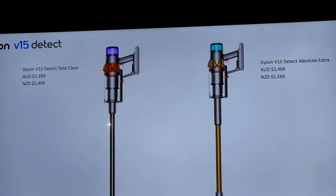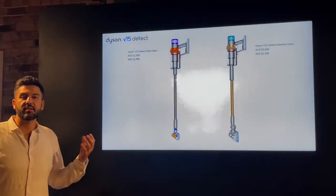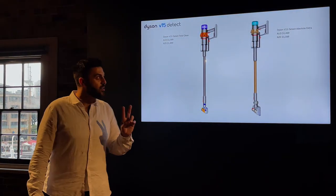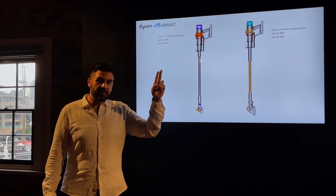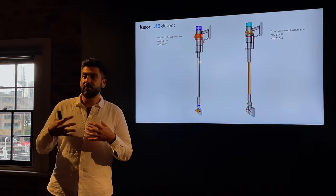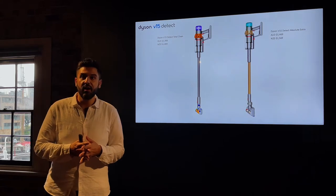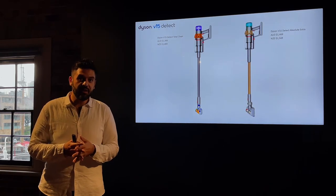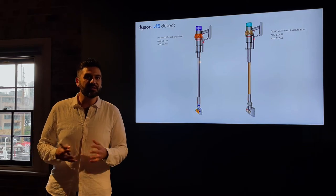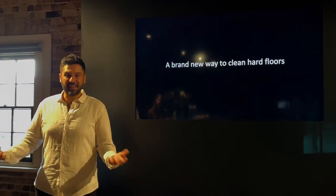We're actually launching two variants of the Dyson V15 Detect in Australia. The first, available across all retailer channels, is the V15 Detect Total Clean, using all the core technology we just shared. There will also be an exclusive direct version — the Dyson V15 Detect Absolute Extra — with two key differences: first, it uses a green HEPA media filter for more advanced filtration, capturing things as small as diesel soot, making it Dyson's first cord-free vacuum with whole-machine HEPA filtration. Second, it comes with a free-standing docking station in the box.